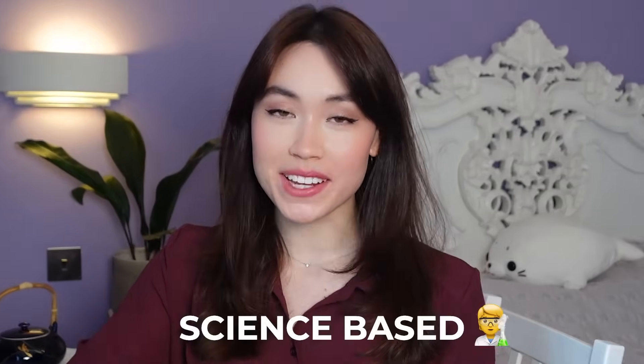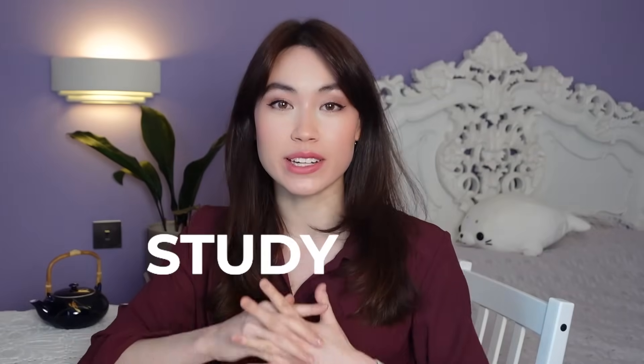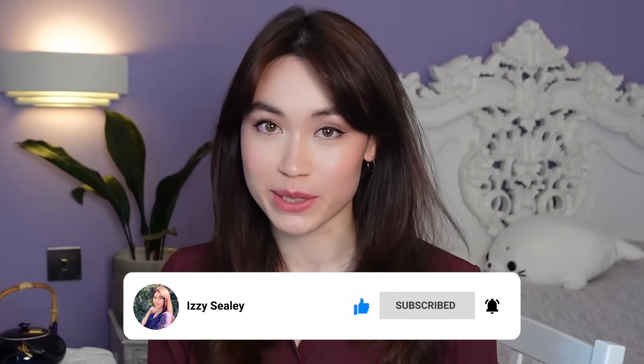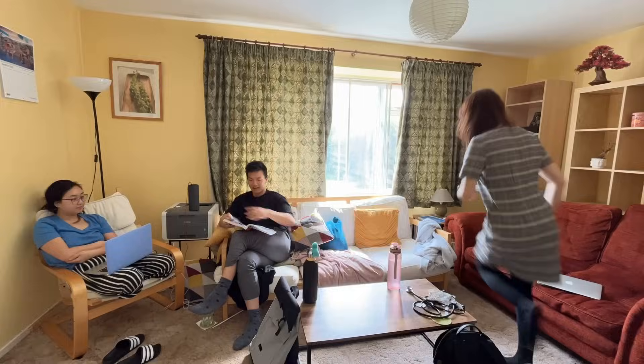Today we're going through some science-based, tried and tested study tips that will help you study smarter, not harder. My name's Izzy, I'm a medical student at Cambridge University. I just finished all of my Cambridge Medical School exams and managed to pass them all, so these tips are pretty much how I survived Cambridge Medical School.